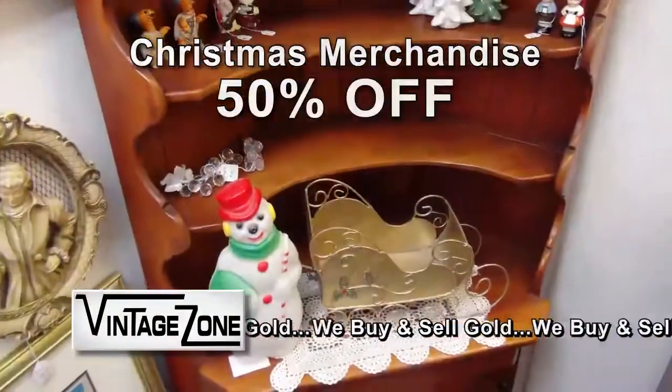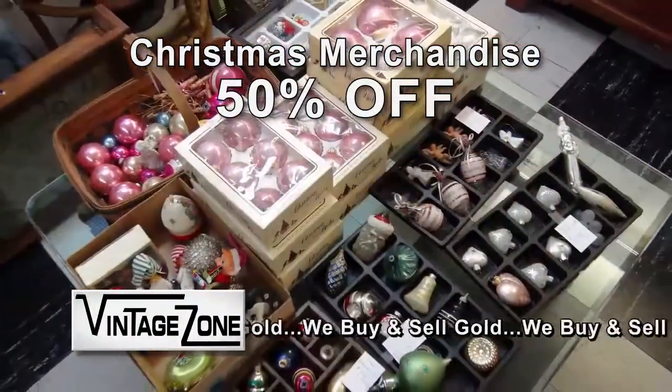Consign it at The Zone, The Vintage Zone. Right now, all Christmas merchandise is half off at The Zone.